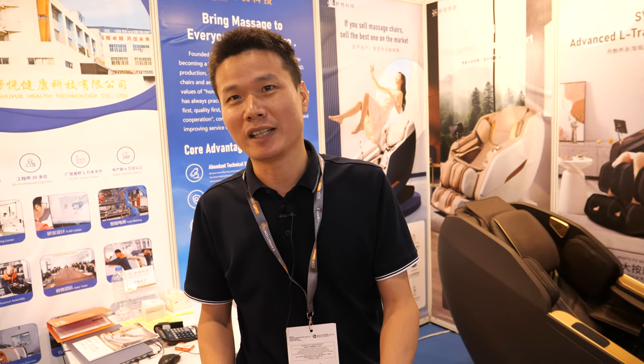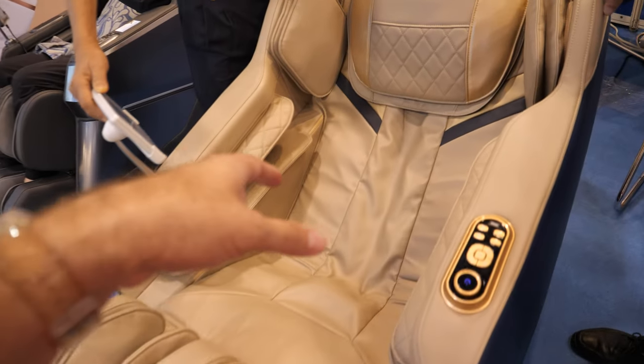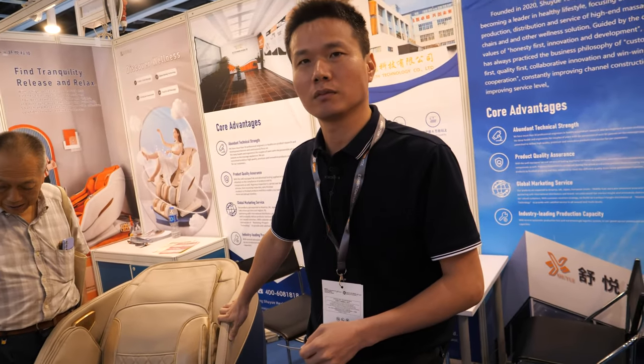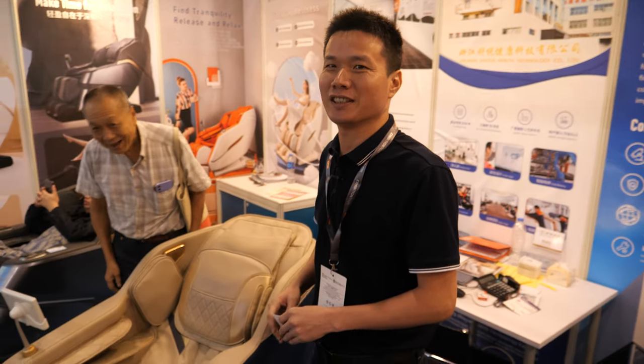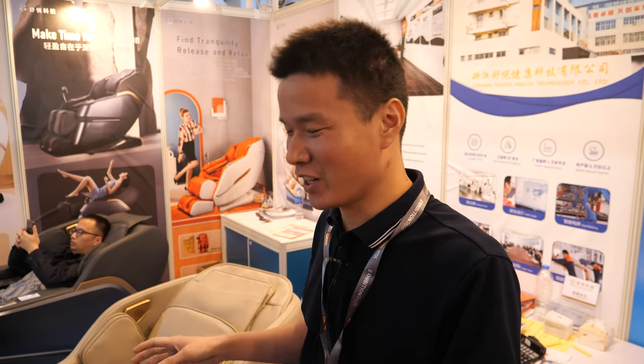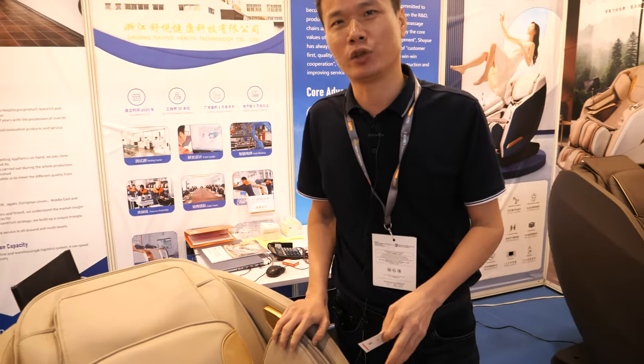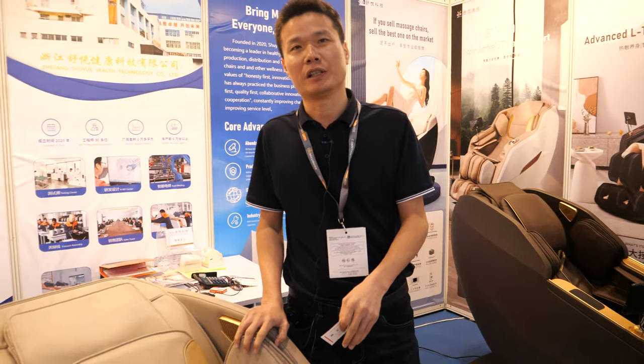In the USA you can sell this chair for $2,000 — big business, big profit. For example, when your wife is shopping and you get tired, guys should be able to sit and relax. I think it should be in every shop, because most people go shopping and get tired and want somewhere to sit.